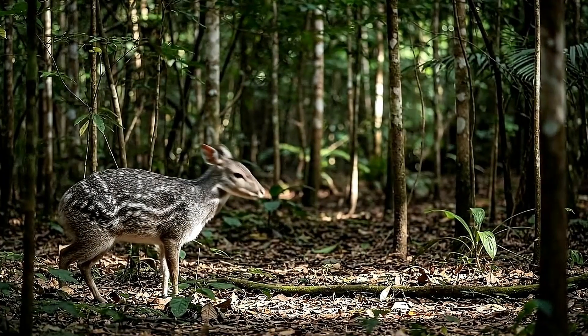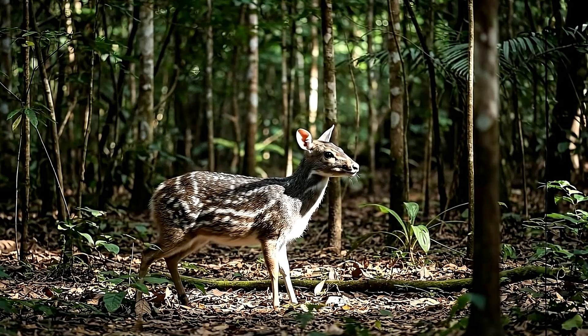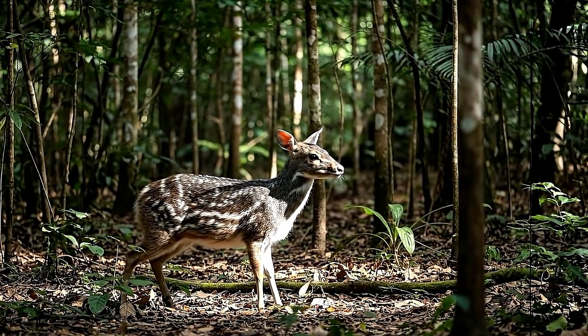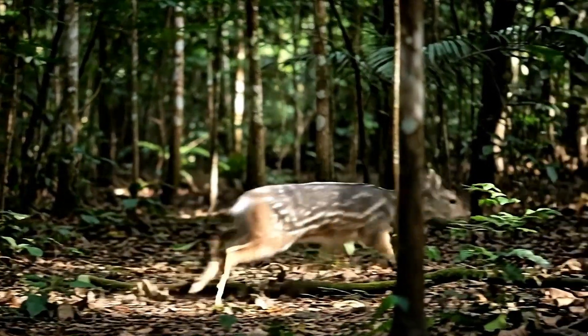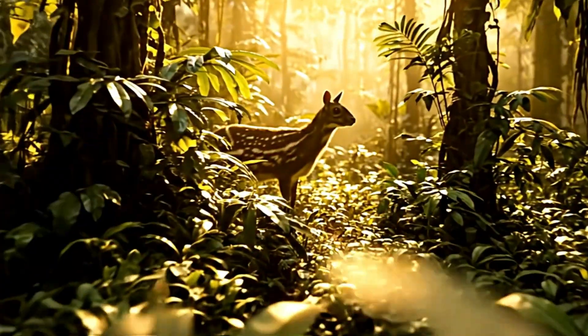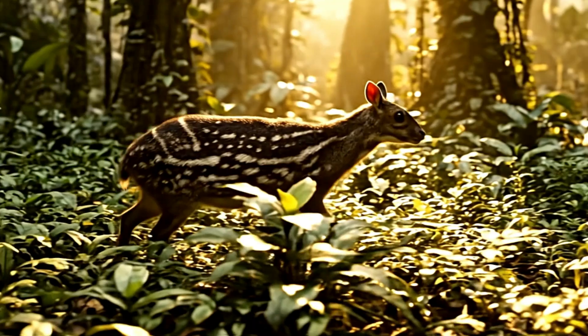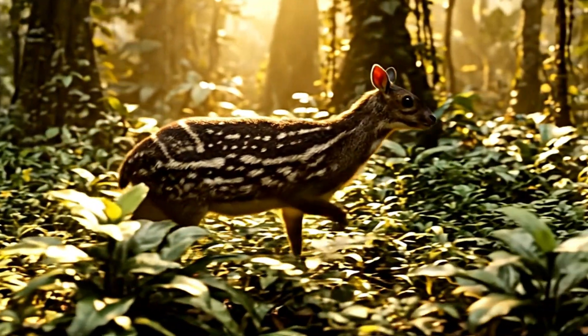The chevrotain belongs to one of the most ancient families of hooved mammals on Earth. Scientists often call them living fossils because they've barely changed for millions of years, offering us a direct glimpse into Earth's distant past.